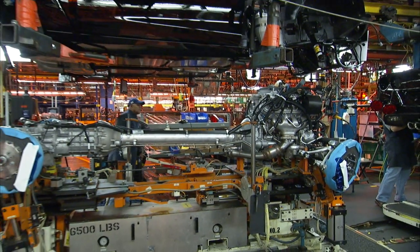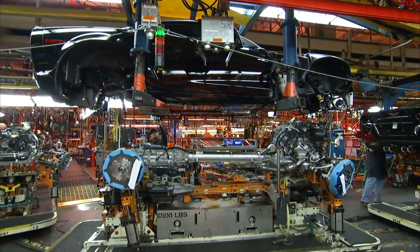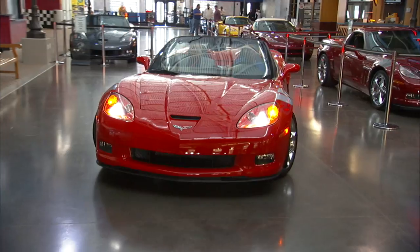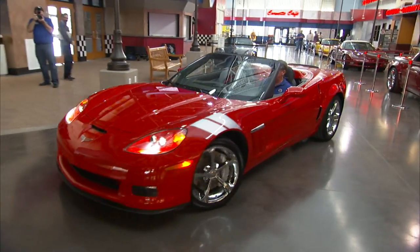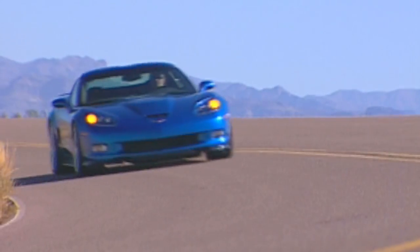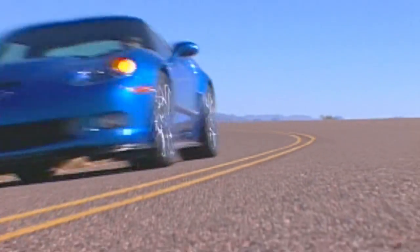The engine build is just the latest program offered to Corvette enthusiasts. Owners can also watch their Corvettes roll down the assembly line, then take delivery at the Corvette Museum in Bowling Green, Kentucky. ZR1 customers like Todd are also offered complimentary high-speed driving instruction at Corvette driving schools.